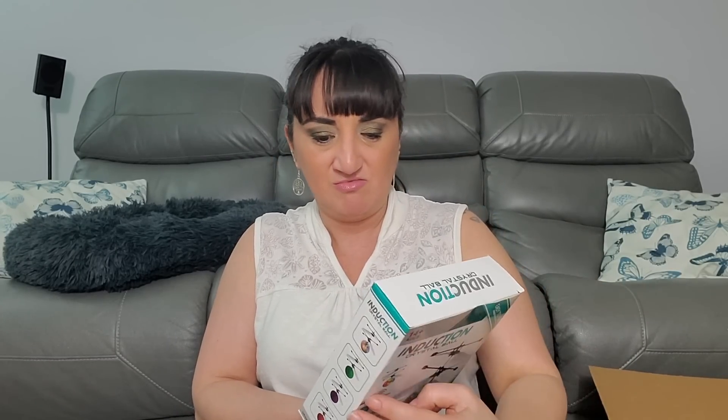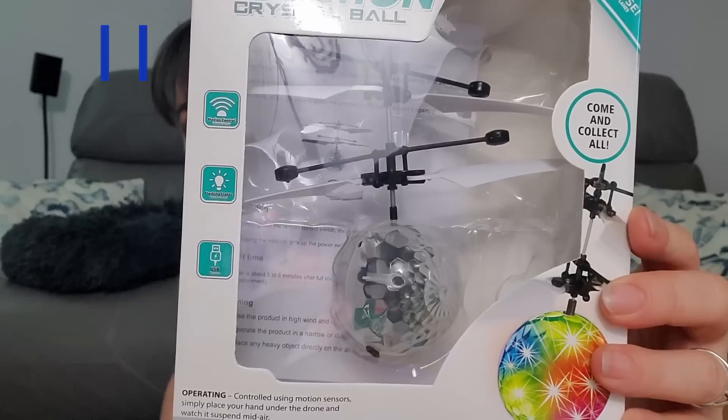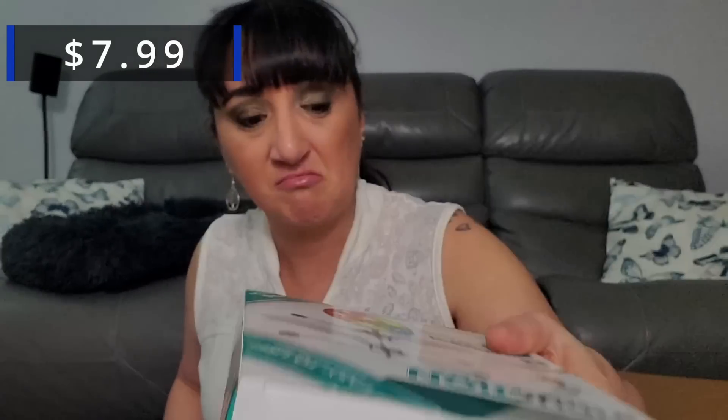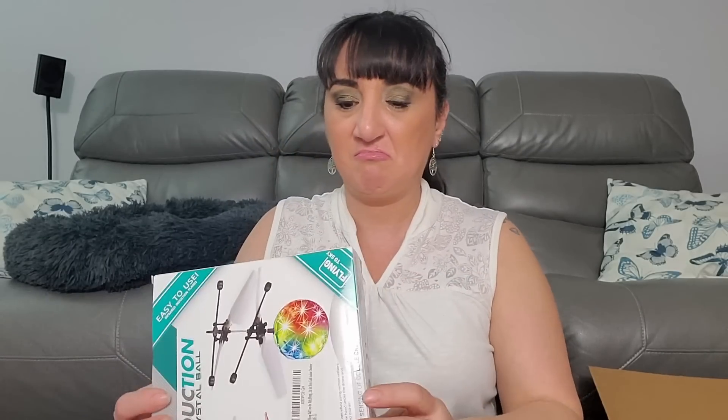Then we got an induction crystal ball — so I'm guessing this flies in the air and also lights up. That's kind of neat, and it has a thing on it. I hope I can find all this stuff. Now we have another airpod case — another airpod case right here.